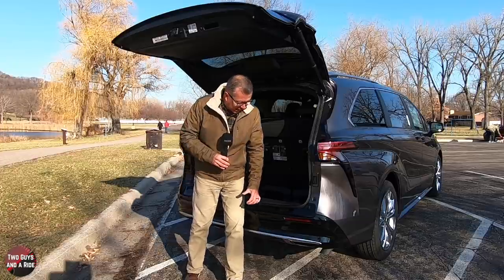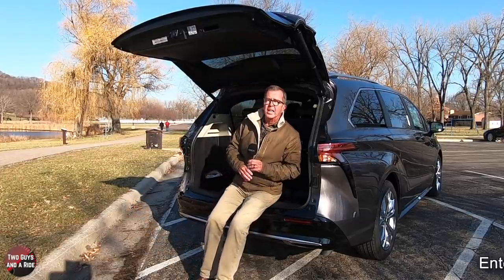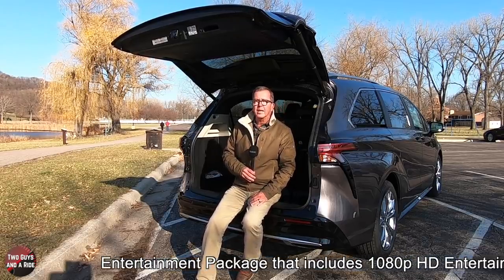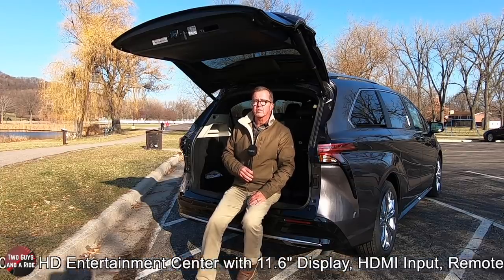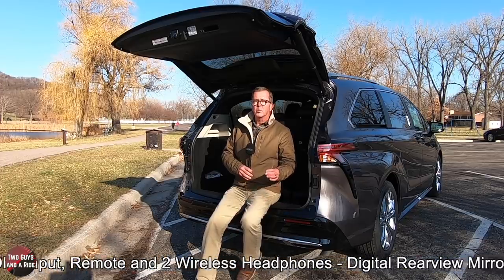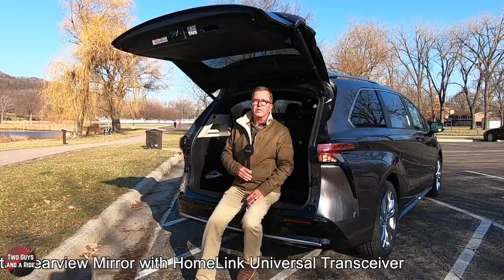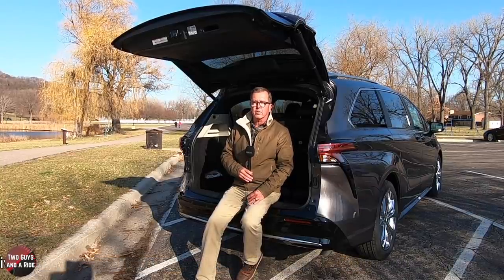This particular Sienna does have a couple of option packages. It has the entertainment package that includes a 1080p high definition entertainment center with an 11.6-inch display, HDMI input, remote and two wireless headphones, and it also has the digital rear view mirror with Homelink universal transceiver.